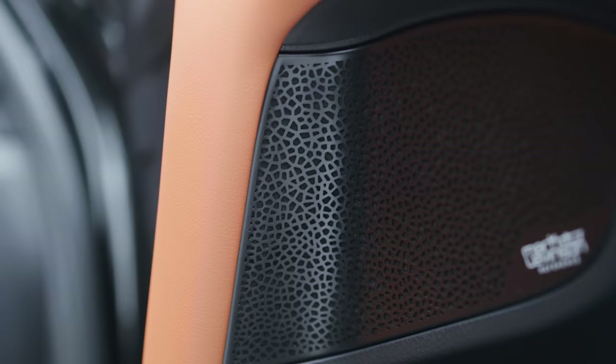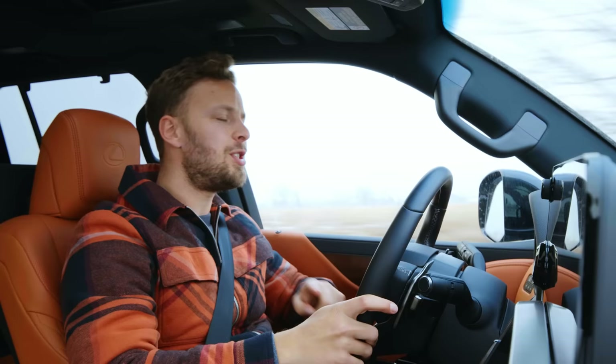Unless you're rocking out to the 25-speaker Mark Levinson sound system in this, which I have to say is rather dope. I still can't say that, can I?